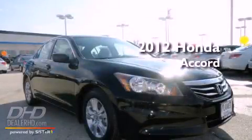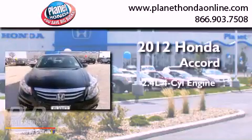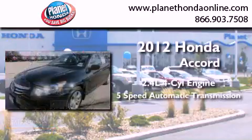This is a 2012 Honda Accord. It features a 2.4-liter 4-cylinder engine and a 5-speed automatic transmission.